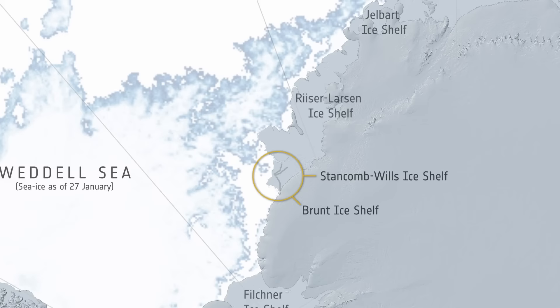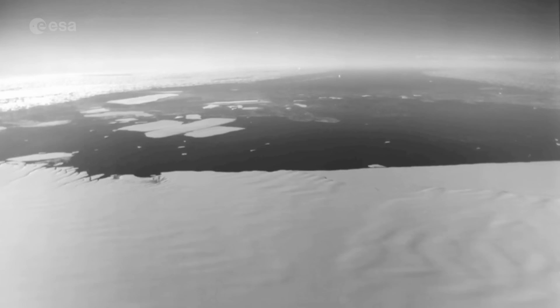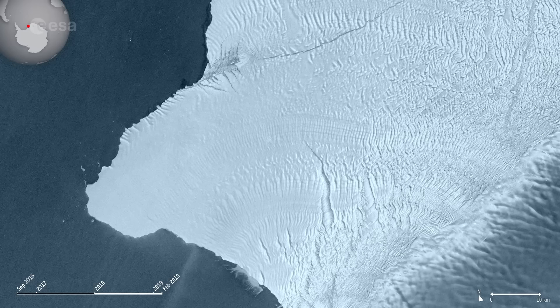The Brunt Ice Shelf borders the Coates Land coast and the Weddell Sea sector of Antarctica. Glaciologists have monitored the thick Brunt Ice Shelf for years. The new berg calved when the crack known as Chasm 1 split northwards, severing the west part of the ice shelf.